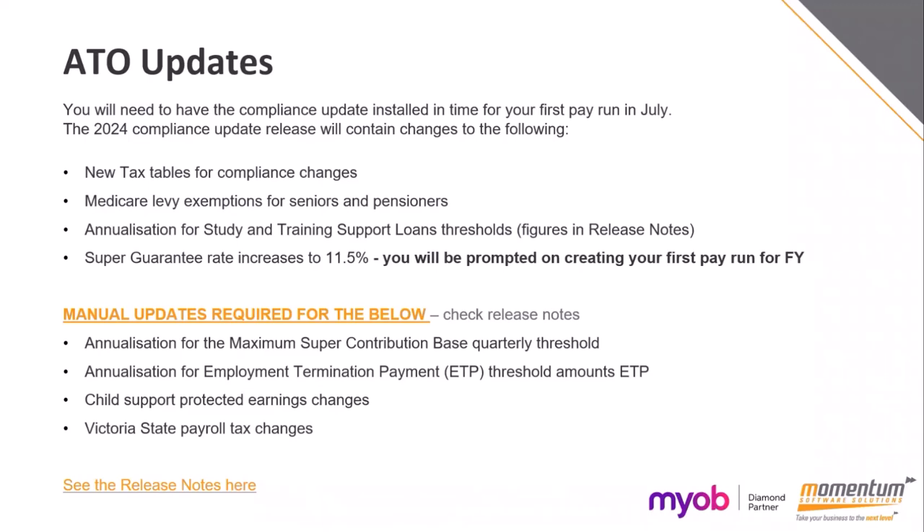The super guarantee rate will increase to 11.5%. You can update those manually on your super funds, but if you have quite a few it can take time. If you wait until you create your first pay run with a physical pay date of the 1st of July or later, it will automatically prompt you to update all super guarantees to 11.5%. If you're already doing higher than 11.5%, do the manual updates prior to that.